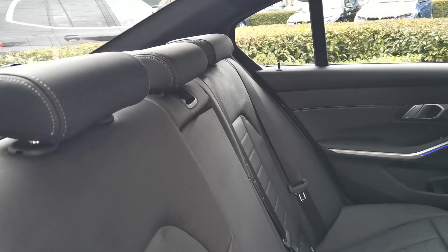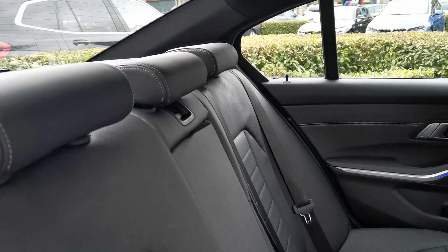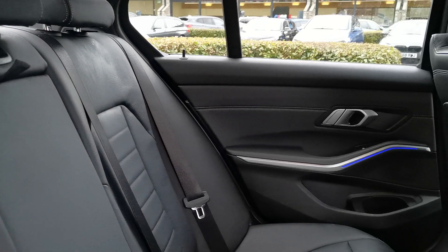The rear headrests are folded flat at the moment — they spin around and raise up, so if you have passengers in the back they can get a nice, comfortable head position with those.